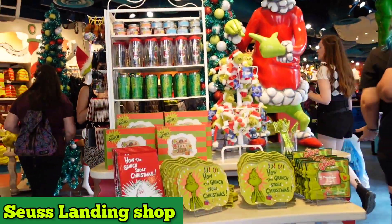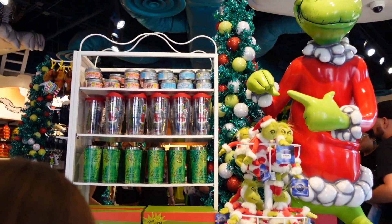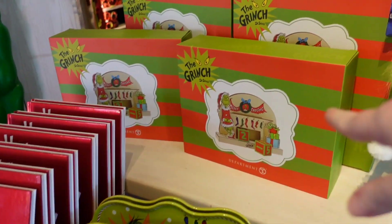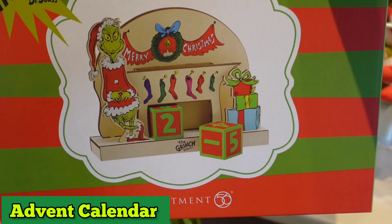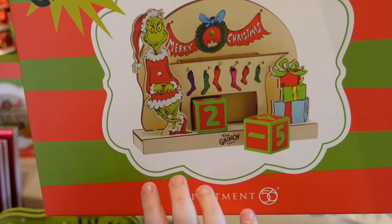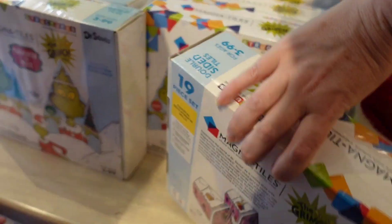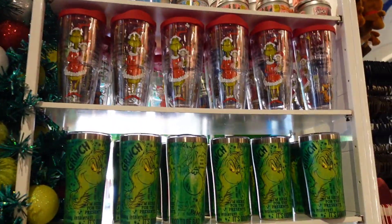The second store is right across from the trolley train in Seuss Landing. Let's see if there's anything different here. Oh, this is different — it's Department 56. It's an advent calendar. These are cute too to build — great for the kids, cute looking. You can build little houses, and they have a couple.